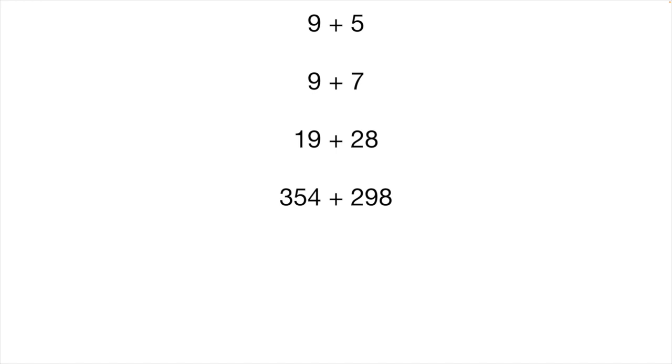One more routine I'd like you to consider using if you don't already is number strings. A number string is a series of problems or visuals that are related in some way. You present one problem or visual at a time, and the focus of discussion is on how the problems relate to the previous ones and your students' thinking process along the way. So an example might look like this: you would put 9 plus 5 up, spend a little bit of time talking about how they solved that problem, then maybe 9 plus 7, and then 19 plus 28, then maybe 354 plus 298.